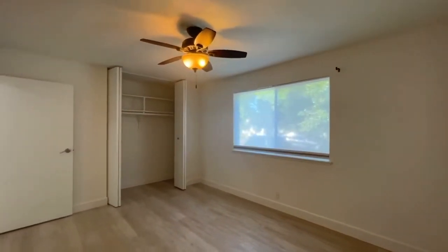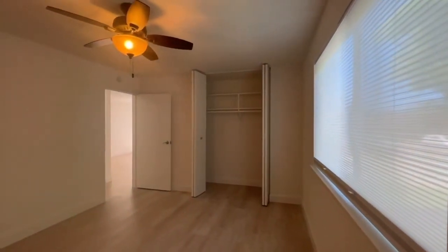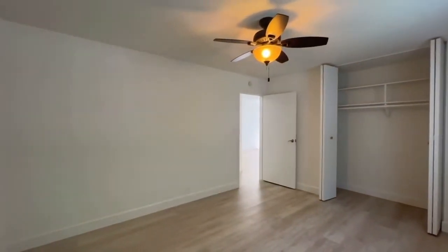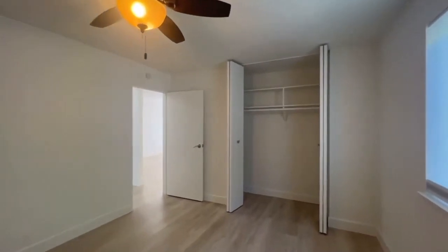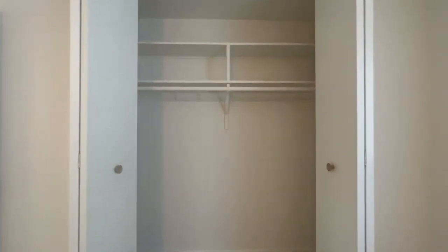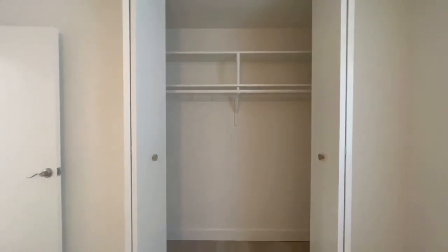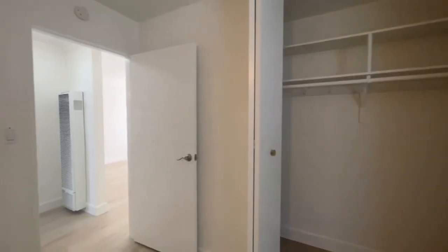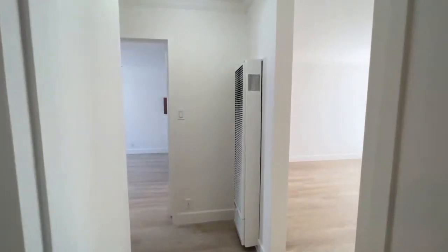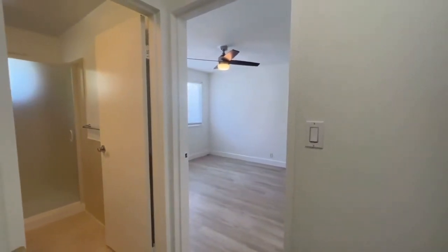We'll make sure we show you the closet space as well, and we do have the dimensions on the website at go5starpm.com. The closet here has got a built-in organizer with a couple of shelves and the closet rod. This unit really is very thoughtfully designed and laid out. The owner takes pride of ownership in this building, and that's a reflection of what you see here. You've got nice flat panel electrical switches and these modern little details make a big difference in the day-to-day living experience.